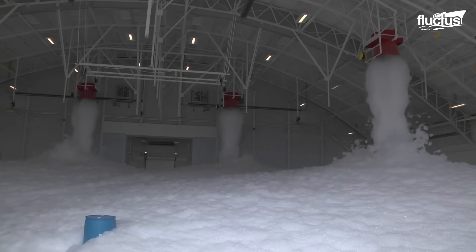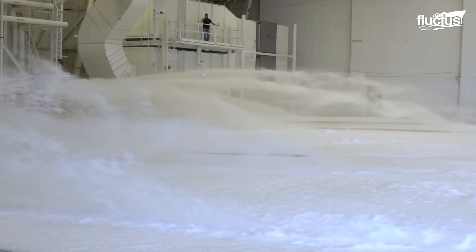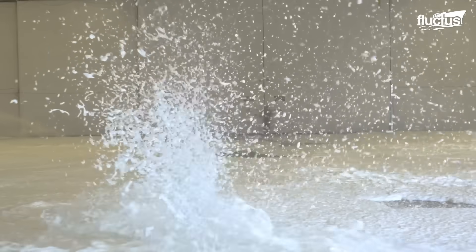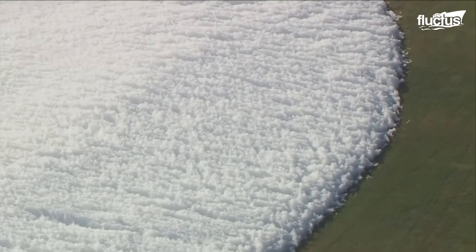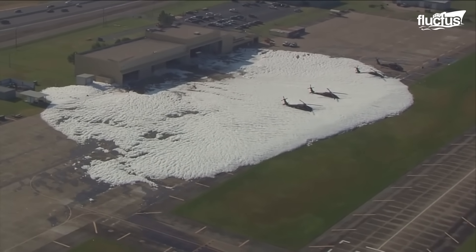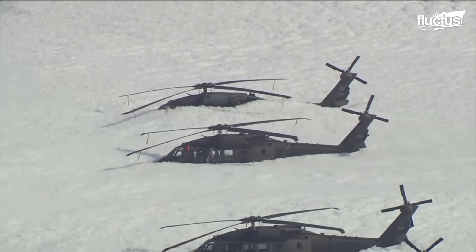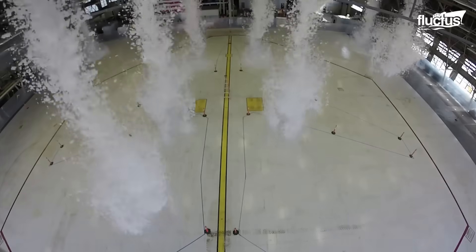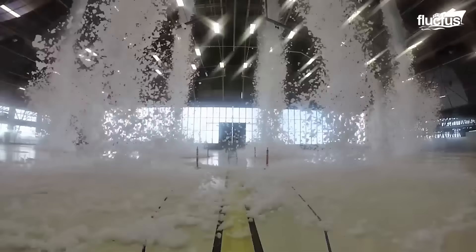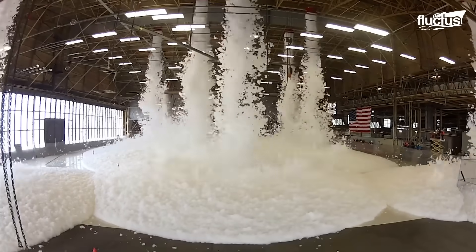Foam fire suppression systems are highly effective at putting out fires in hangar bays, but they can occasionally activate accidentally. The U.S. military learned this first-hand in 2014, when a fire suppression system was unintentionally triggered during a routine alarm test at the National Guard station in Tulsa, Oklahoma. The foam spread inside and outside the hangar, covering three Black Hawk helicopters parked nearby. The main drawback of foam fire suppression systems is that they create thick foam bubbles to smother flames, which drastically reduces visibility and can make rescuing trapped personnel extremely difficult.